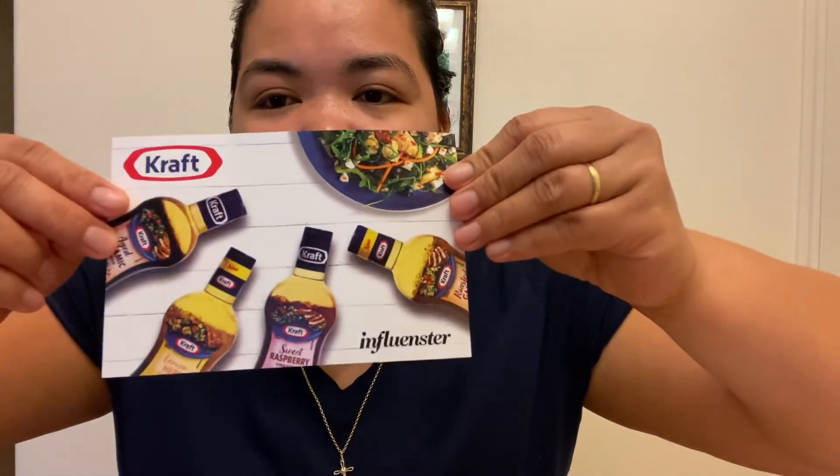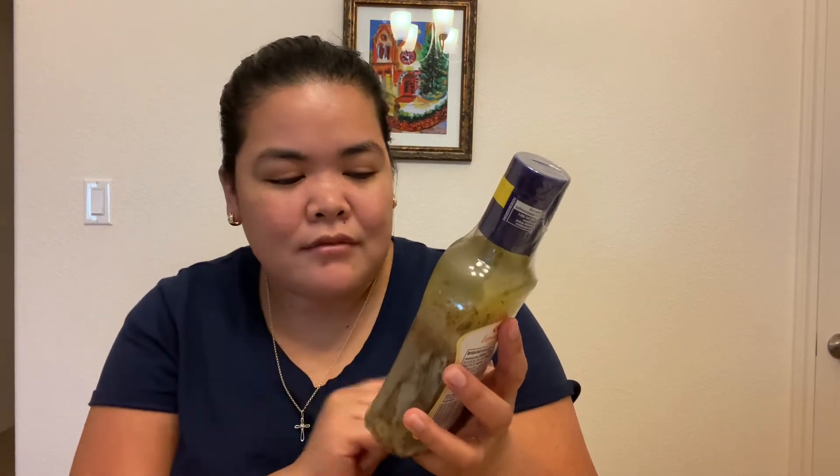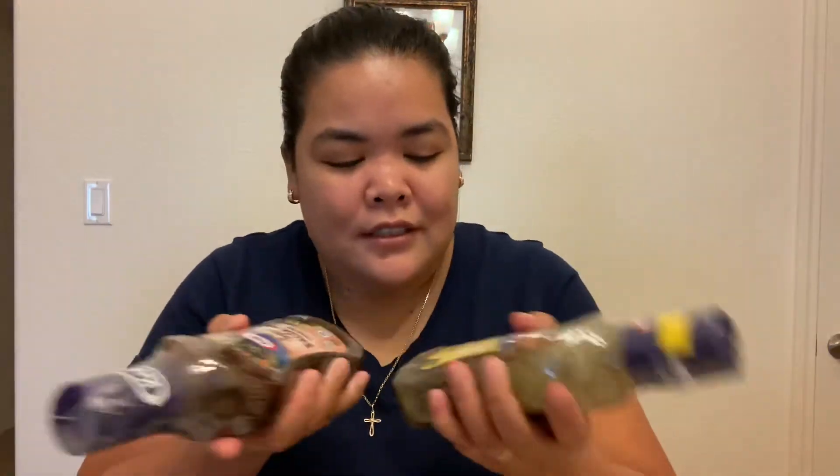There's a little card — Kraft via Influencer. Wow, Lemon Herb — how do you read this — vinaigrette? So this is good for salad dressing.